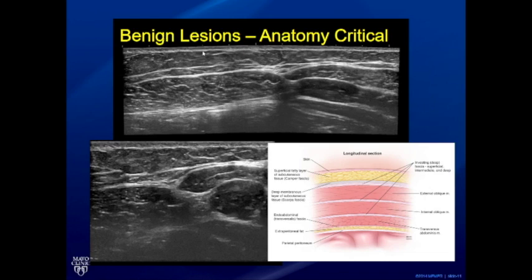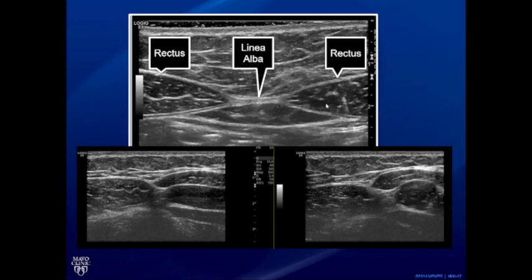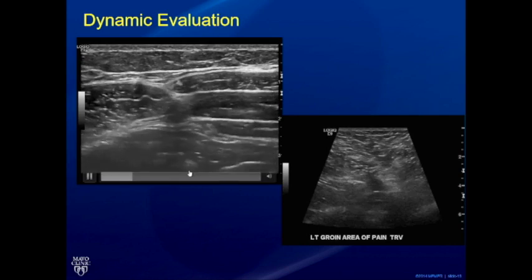Taking the abdominal wall as an example: you have the skin, subcutaneous fat, the rectus muscle, and the three lateral muscles — external oblique, internal oblique, and transversus. A dynamic maneuver such as having the patient contract the abdominal wall makes the internal oblique much more visible and helps identify the layers. A midline transverse image shows the two rectus muscles and the linea alba. The pre-peritoneal fat just below is sometimes mistaken for a lipoma. Laterally, the linea semilunaris lies between the oblique muscles and the rectus.